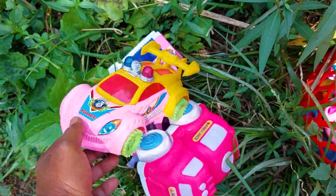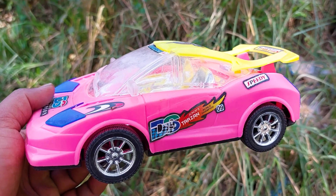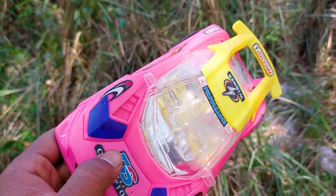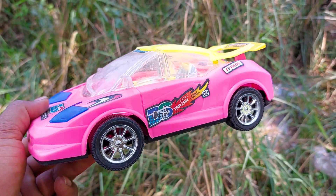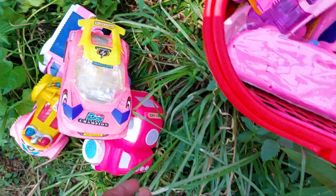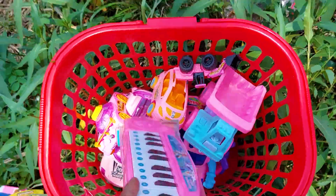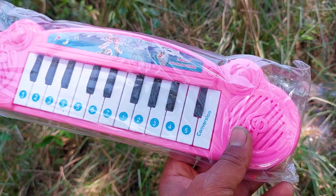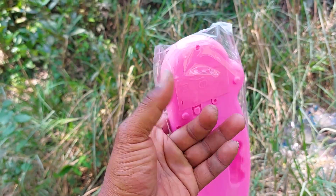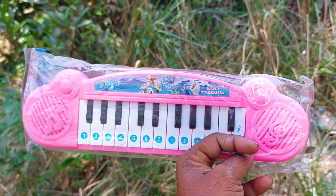This is a DS Tarjan car — pink, black, and yellow color combination. This is a nice realistic model DS Tarjan car. And here is a brand new music gun. This is a pink, white, and black color combination. This music gun is very nice and brand new.